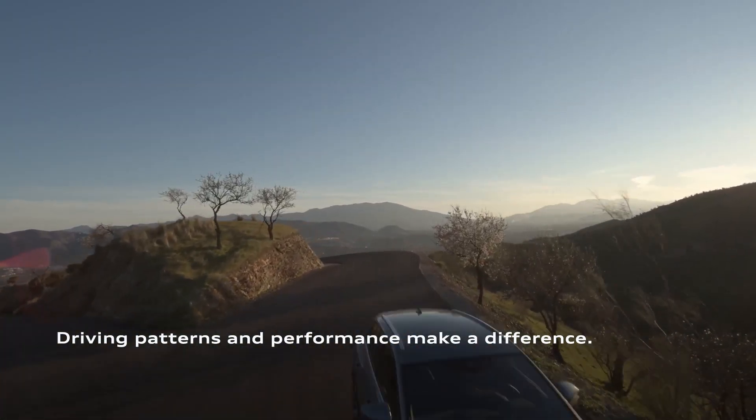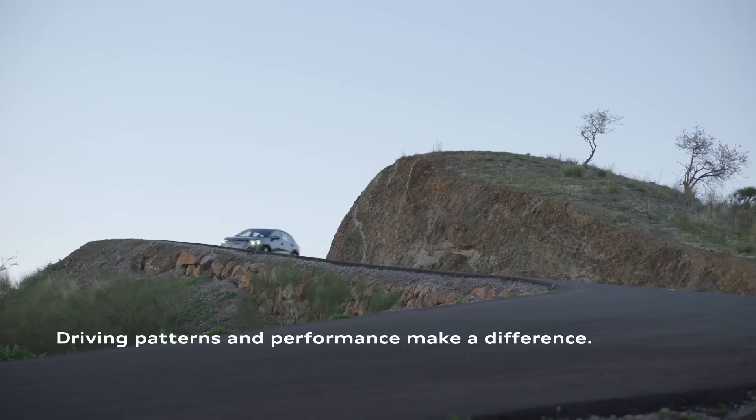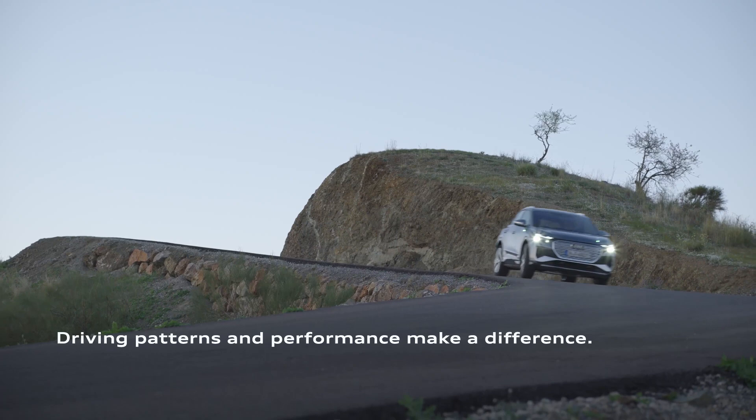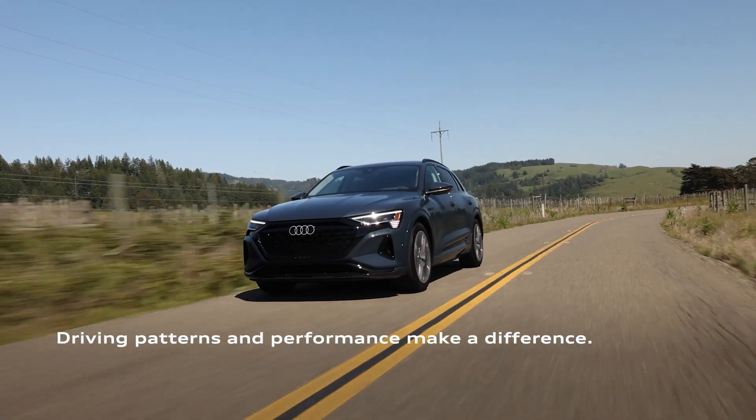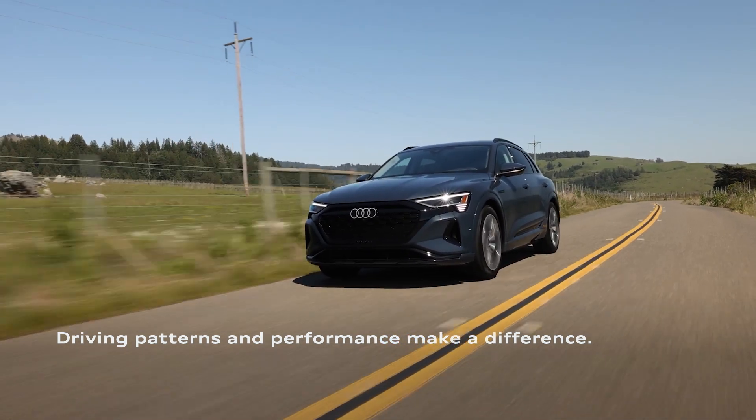Driving patterns and your performance behind the wheel make a difference as well. Hilly, curvy, or urban routes and aggressive or high-speed driving may reduce range, while smooth driving, steady speeds, and fewer turns — especially around 50 miles per hour — can boost it.